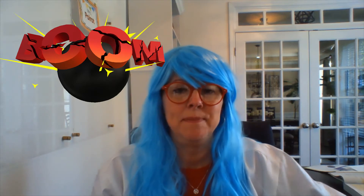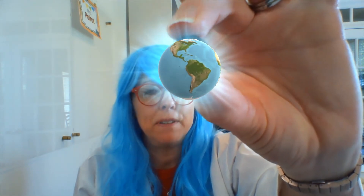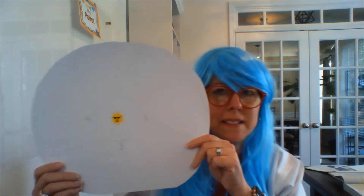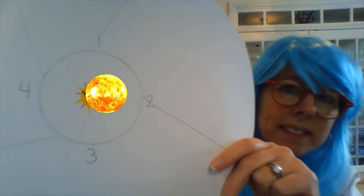Today Dr. Boom is bringing you a demonstration. We're going to have this marble that's going to represent our Earth. And look at this fancy drawing I made — yep, you guessed it, that's the sun.